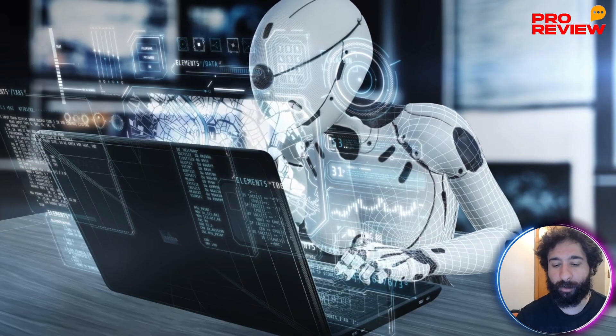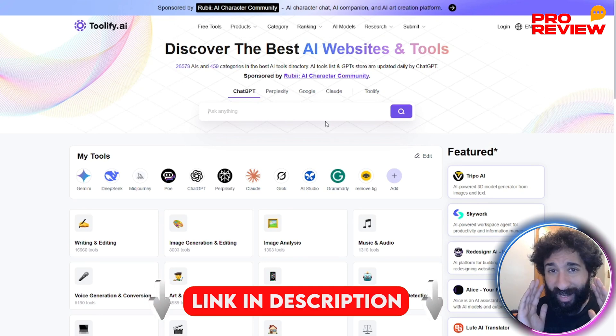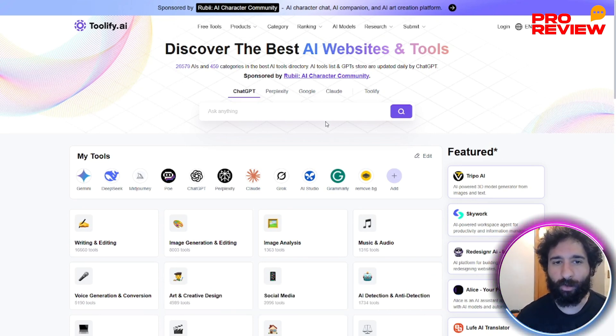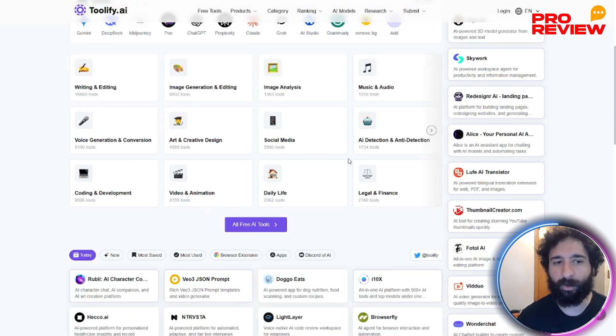What are the best AI tools? How do you use them properly? How do you use them together? It's a lot of questions and it's tough to know. What if I told you there's a website with everything that you could possibly want, from AI websites to AI tools — things you probably know, like ChatGPT, Claude, Grok, AI Studio, Grammarly — it's all here in one place. I'm talking about Toolify, your personal AI radar that tracks thousands of tools so you don't have to.